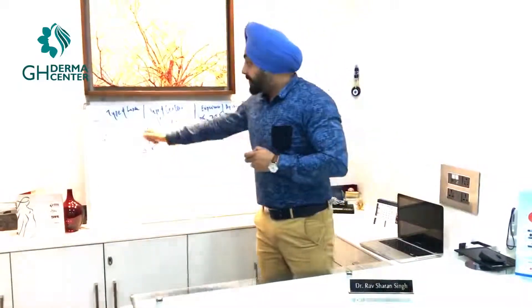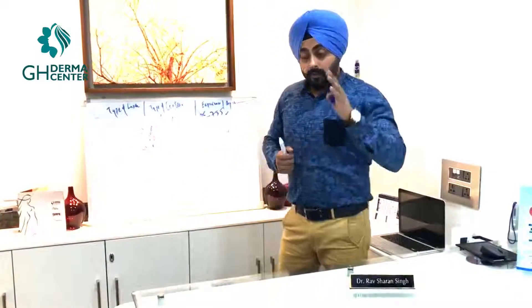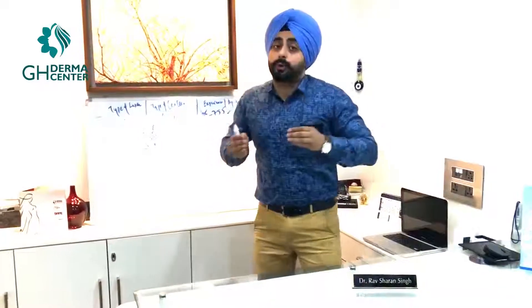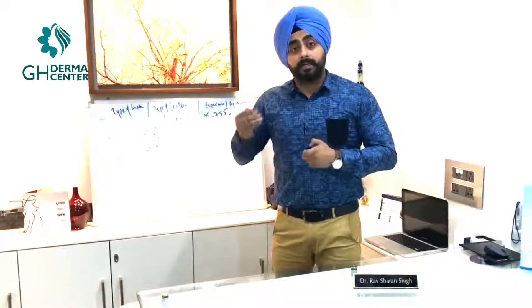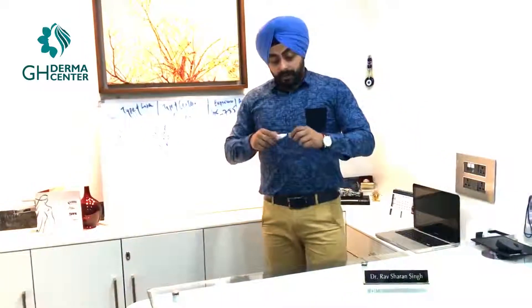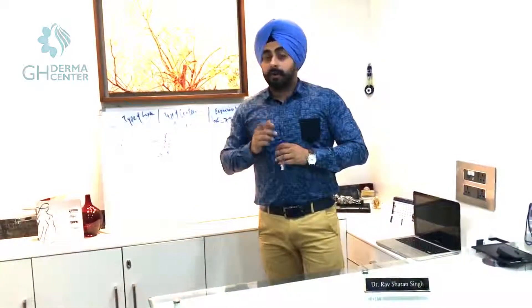My message is: think and choose your laser wisely, and choose an experienced esthetician or laser surgeon. Someone with more experience and a good machine will give you much better results requiring fewer sessions and a longer hair-free period. Enjoy the day, have a great day, and believe in lasers — they work really well when used properly under proper guidance. Thank you.